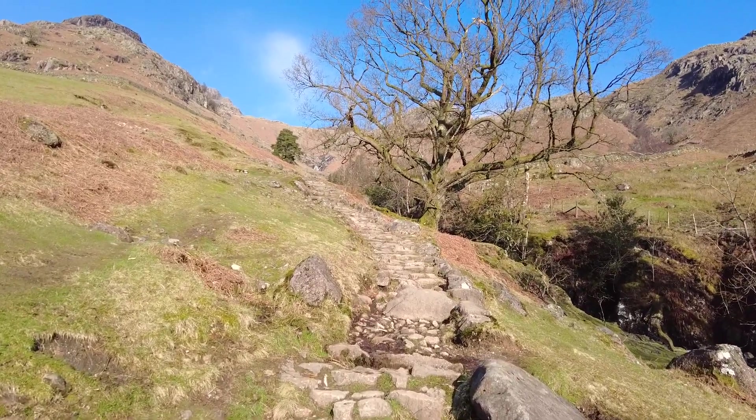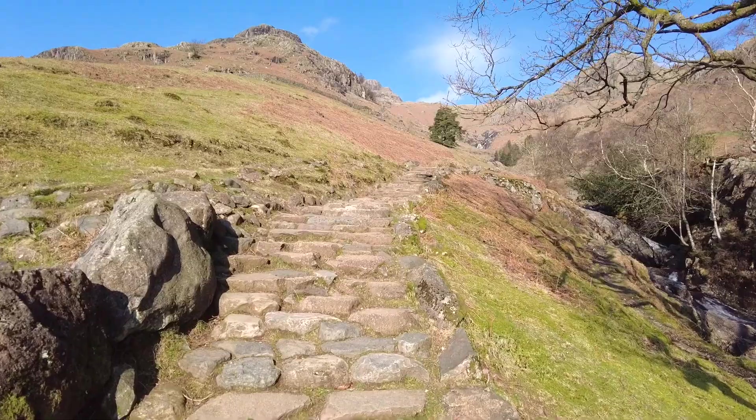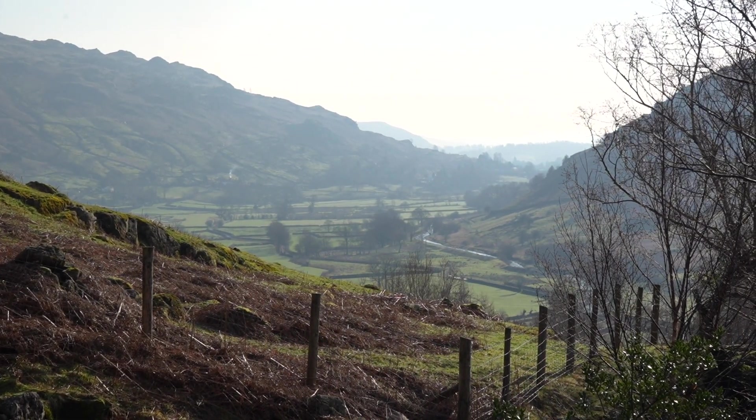I can see a waterfall in the distance there — that's a whopper. I think today's walk is going to be one of those where it's just going to be my pain face for half the video. I'm really sorry about that, but it is a straight-up climb right from the off.